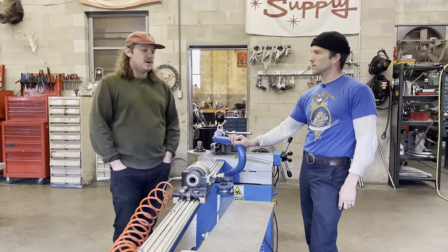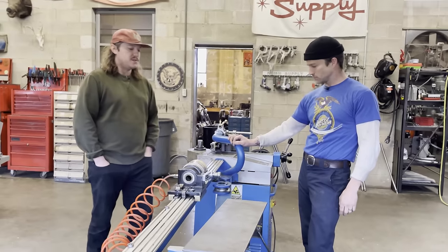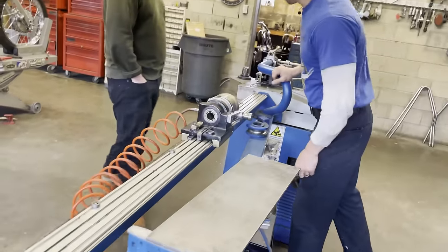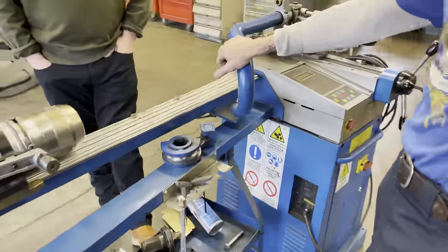Coming up on two years ago we got our Ercolina bender. We use it a lot for handlebars, sissy bars, hardtails, stuff of that nature. It's been good for us so far — I had to make a few modifications to get it where we wanted it, but it's been a good addition.